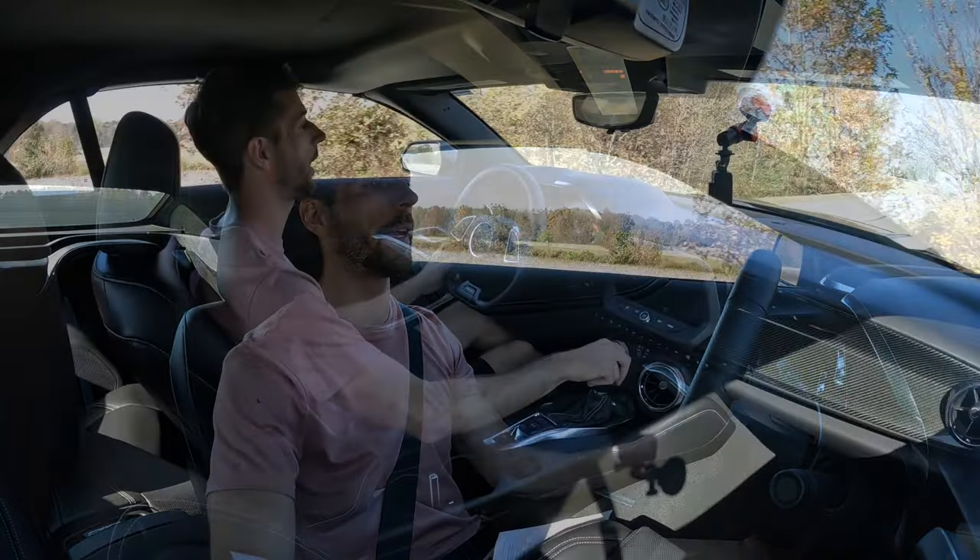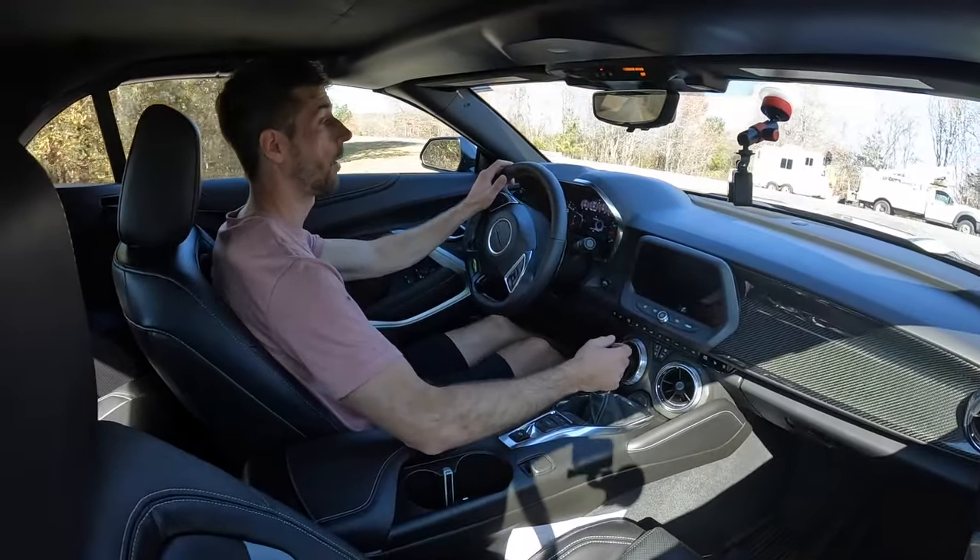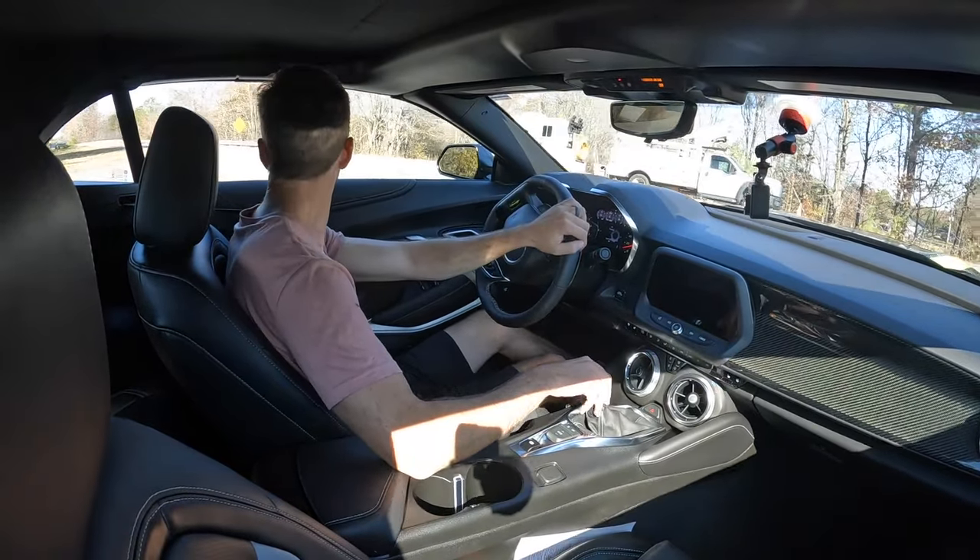I wouldn't really worry about it being a soft top — it's got a really nice design to it. And I really like how modern vehicles are making them very enjoyable so that you can drive them every day.